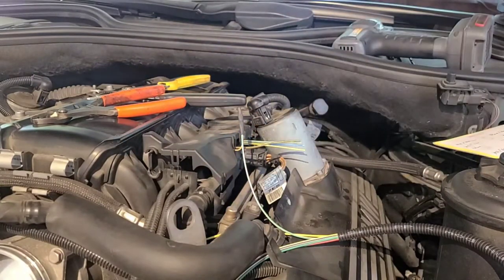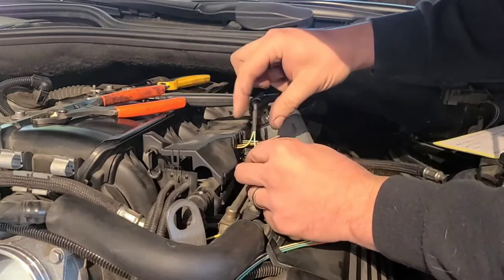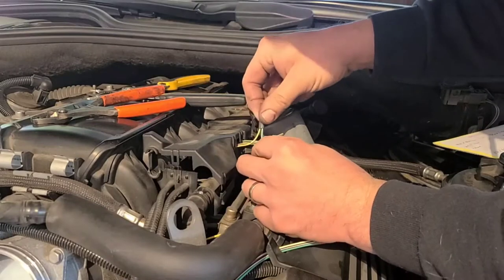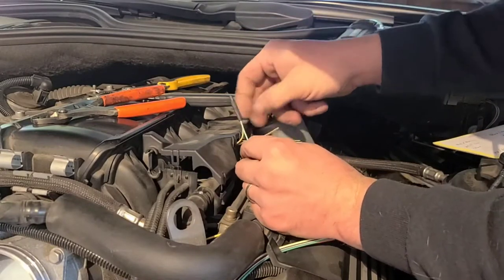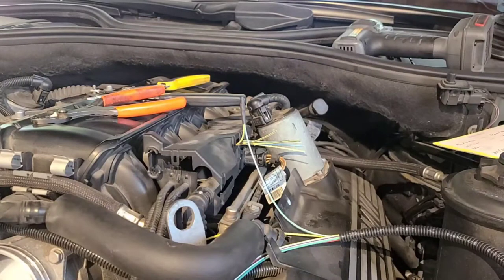There you go — you've got a nice mechanical connection, and now you've also got it weather-sealed. I'm going to go ahead and do the other five wires and then tuck it back in there and make it look like it never happened.